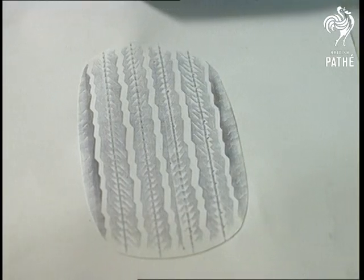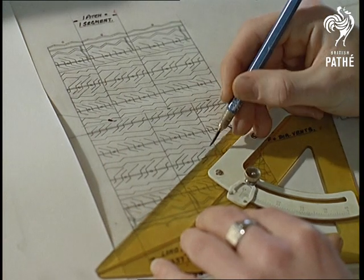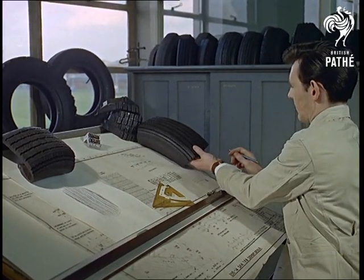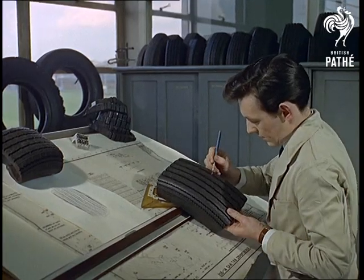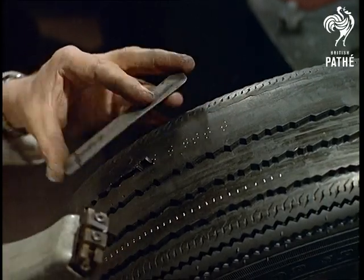Here's the design for safer motoring, calculated on the drawing boards right down to the last detail. Tyre patterns can cut out much of the danger, and there's almost an artistic touch about the accuracy of each experimental tread — for it's depth as well as design which can save your life.